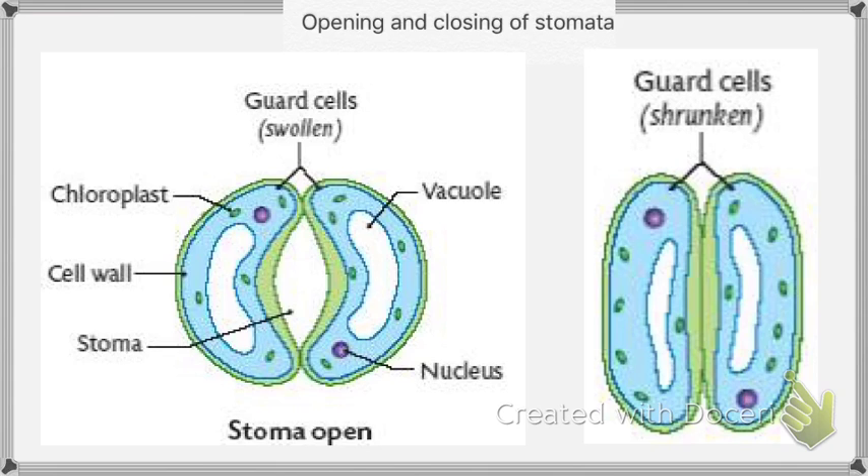Opening of stomata: First, potassium ions move into the vacuoles. Second, water moves into the vacuoles following potassium ions. Third, guard cells expand. And like that, stomata opens.